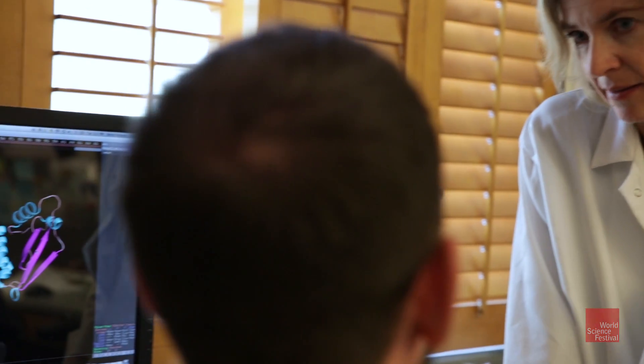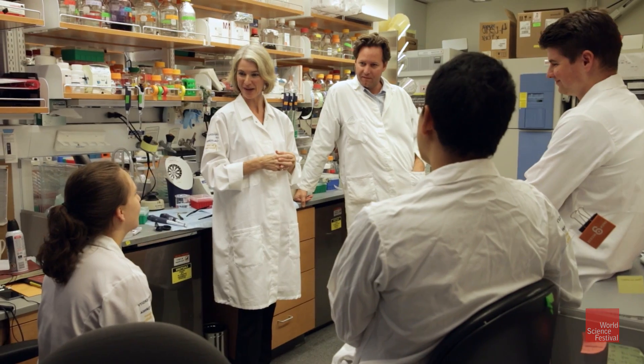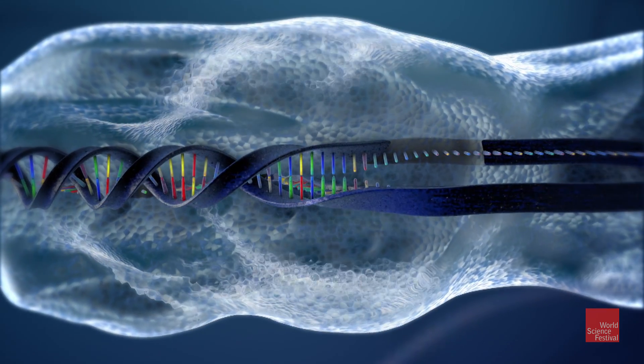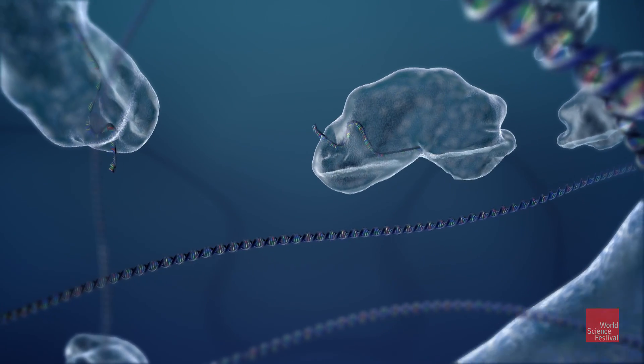Biochemist Jennifer Doudna was one of the co-discoverers of the CRISPR technology. It's going to enable a lot of science to be done that was impossible to do in the past. The CRISPR technology is so precise that it can actually edit DNA down to a single letter, and multiple edits can be made at once.